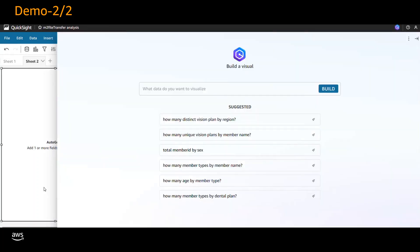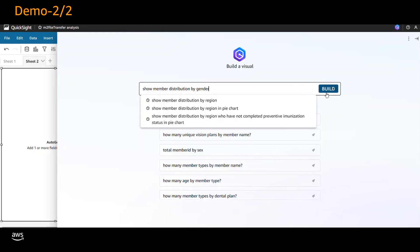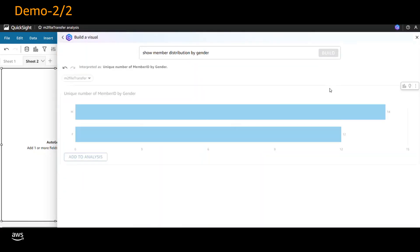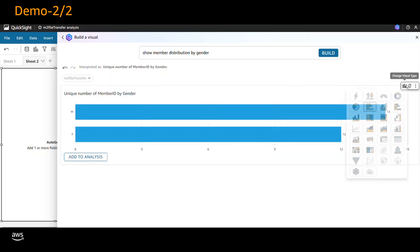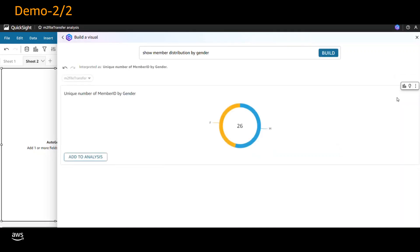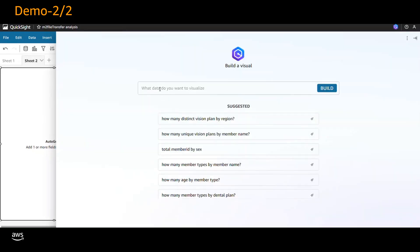Next, let's explore the member distribution by gender. Enter the prompt 'show member distribution by gender.' Amazon QuickSight Q has quickly generated a horizontal bar chart showcasing the member distribution by gender. To change the visualization format, on the top menu choose Visual Type and then choose Donut Chart.